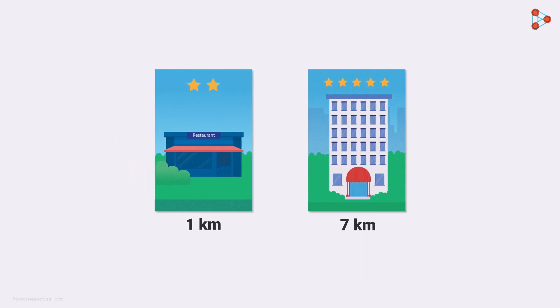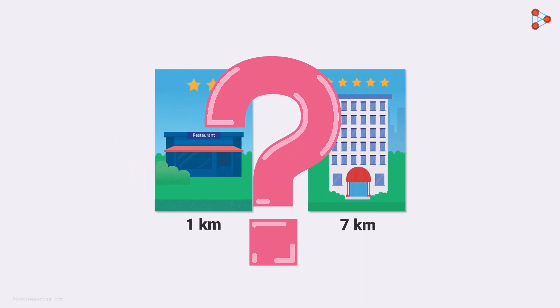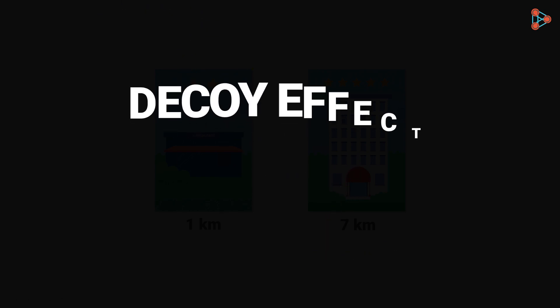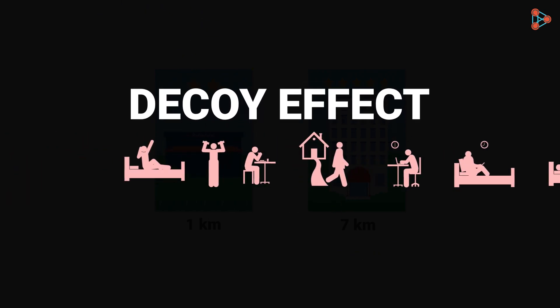Let's say we remove the decoy. What would your choice of preference be now? Well, the same 5-star restaurant now looks like a long distance to cover. So in this case, we would generally settle with option 1. We saw how the decoy effect plays with our judgments in our day-to-day lives.